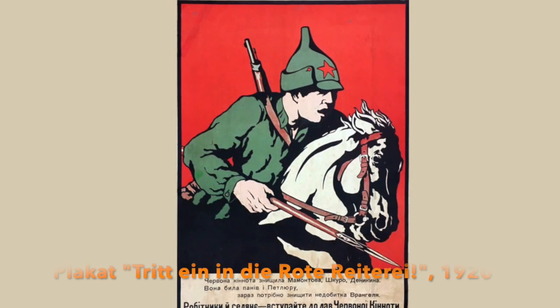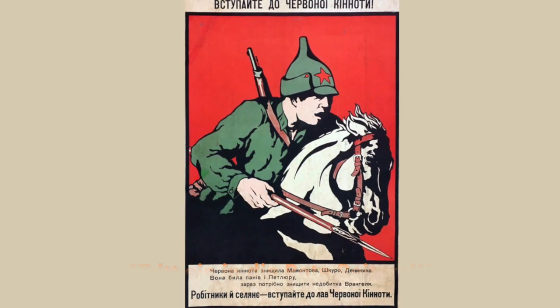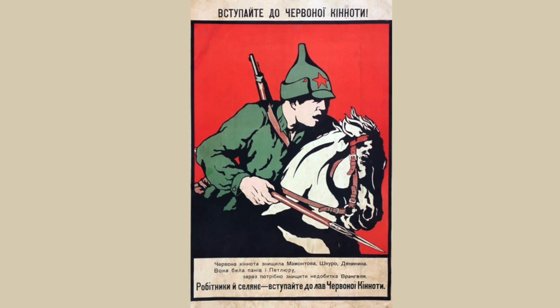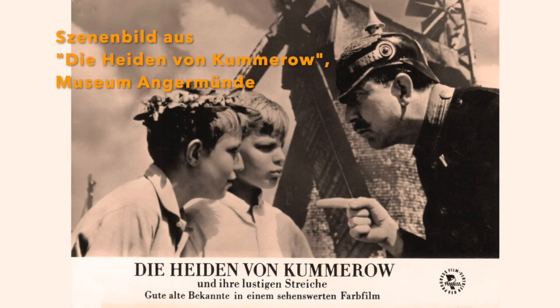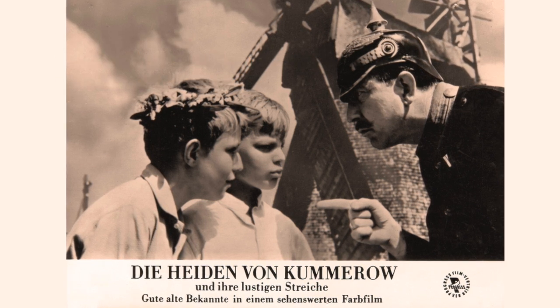Eine auffällige Mützenform mit Spitze, die an vorgeschichtliche Helme erinnert und möglicherweise sogar erinnern sollte, war die berühmte Bjojonny-Mütze zur Zeit der Revolution und des Bürgerkrieges in der Sowjetunion. Auch hierzulande blieb der Helm mit Spitze bei Feuerwehren und der Polizei noch bis zur Mitte des 20. Jahrhunderts erhalten.